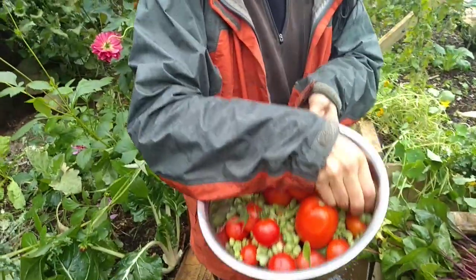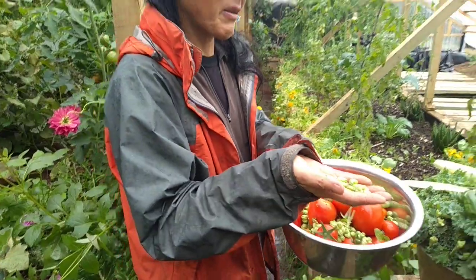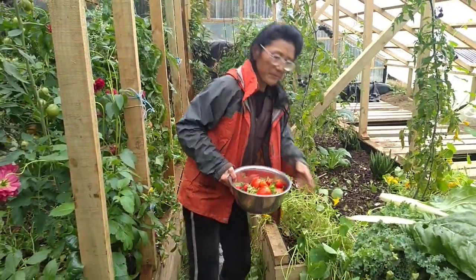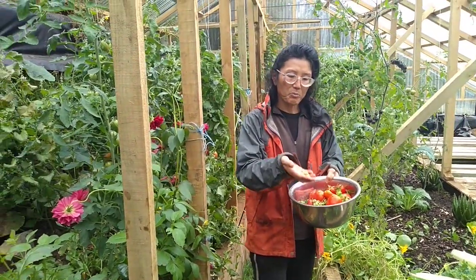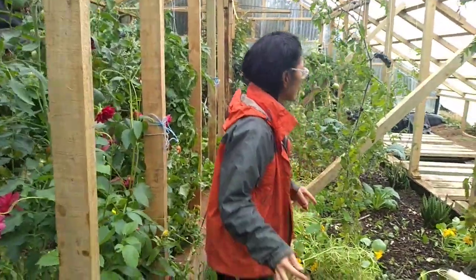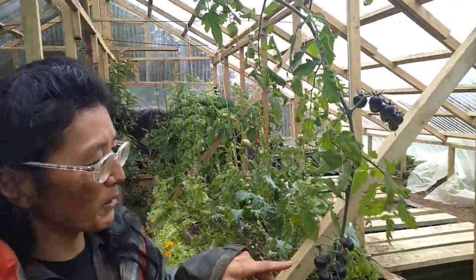These are seeds from nasturtium plants — the flower. Yeah, they are nasturtium here, and I can later make a caper — it's called poor man's caper. Anyway, there is another nice bunch of blue cherry tomatoes.